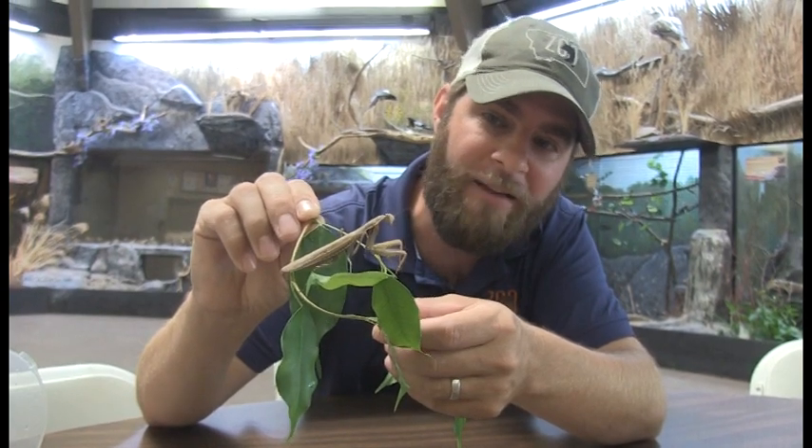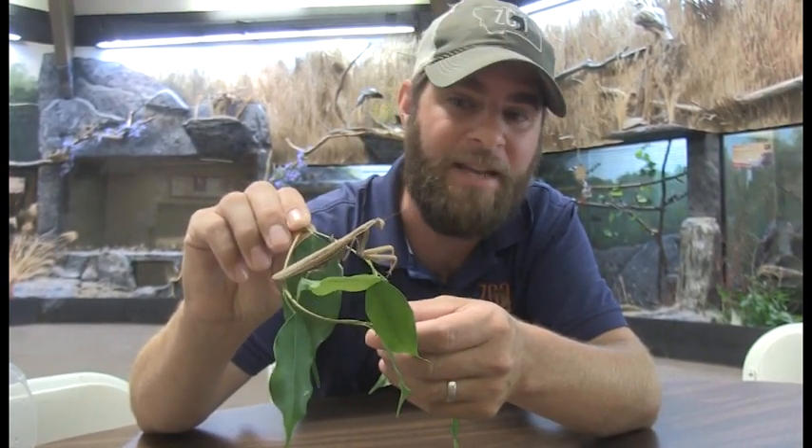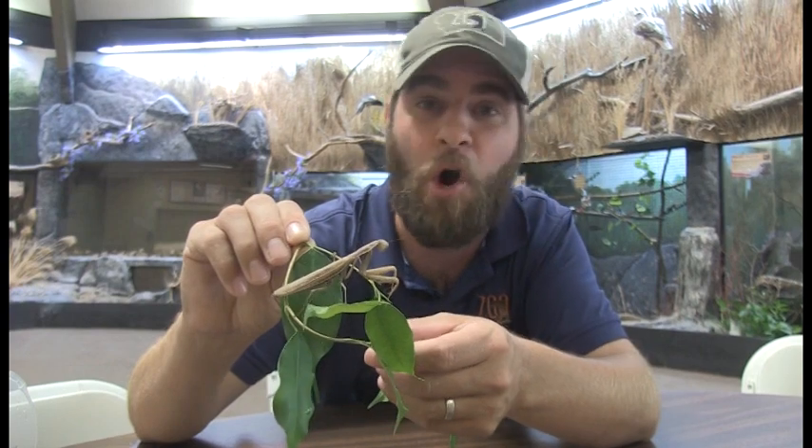Despite the fact that it is an insect, they do see very well, and some reports believe they can see upwards of 60 feet away, which is just amazing, especially for an insect.